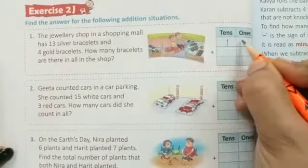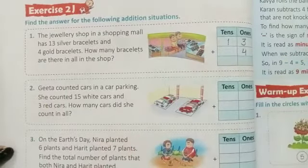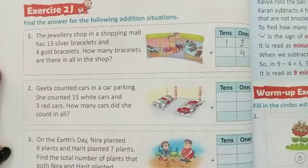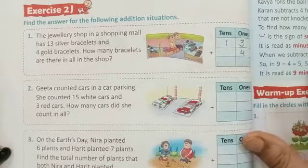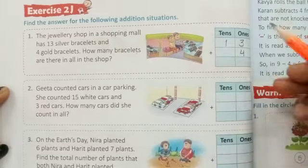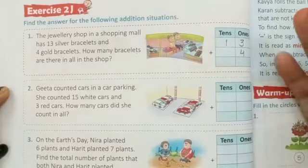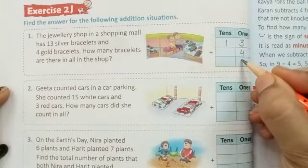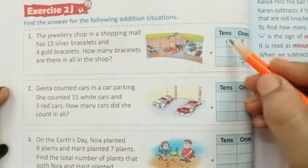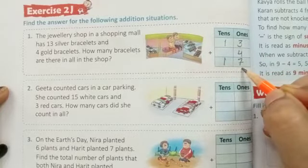Silver bracelets are 13 — that is 1 ten and 3 ones. Gold bracelets are 4. How many bracelets are there? Silver bracelets and gold bracelets: 3 plus 4 equals 7. So the total is 17 bracelets in the shop.